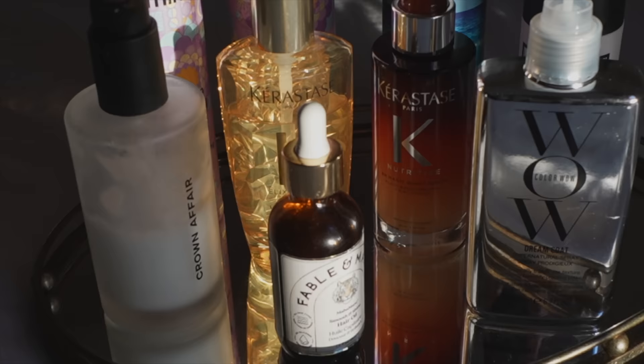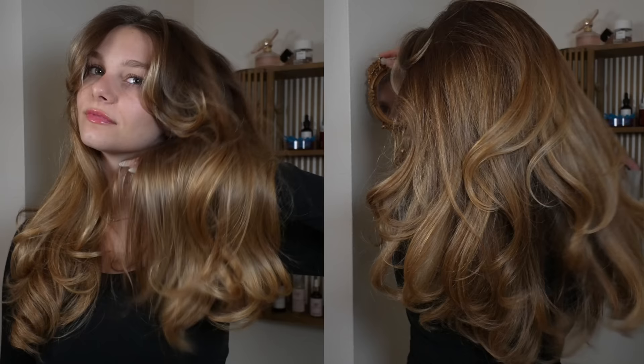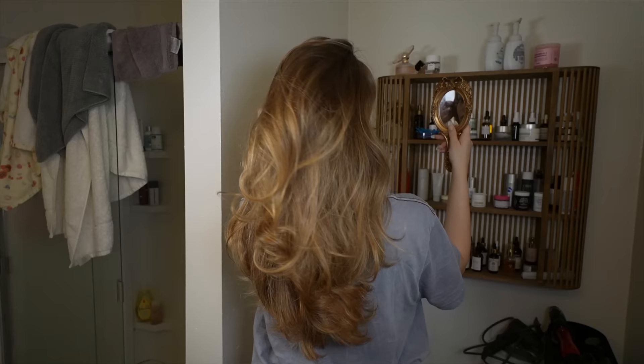I'm going to be showing you guys my updated blowout routine from start to finish, also including how I preserve my blowout at night time so it looks good for like five days.